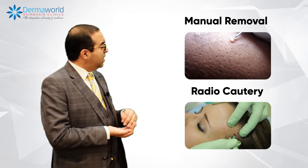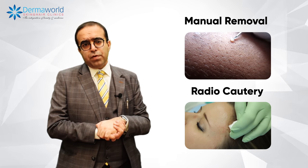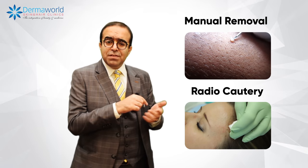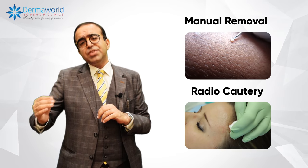When the child is too small and we cannot do these procedures, we also have something known as 10% KOH, which your dermatologist will get made specially for you from the laboratory. If you apply it after covering the surrounding area with Vaseline and then applying it with a toothpick, it can result in crusting of the lesion in 2-3 days. However, such KOH preparations cannot be applied near the eyes as it can cause trouble, and if you are not applying Vaseline around the lesion, it can cause burns.